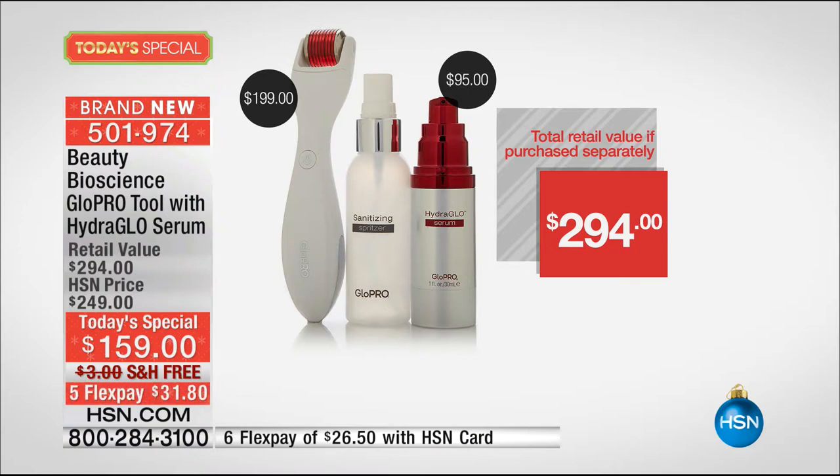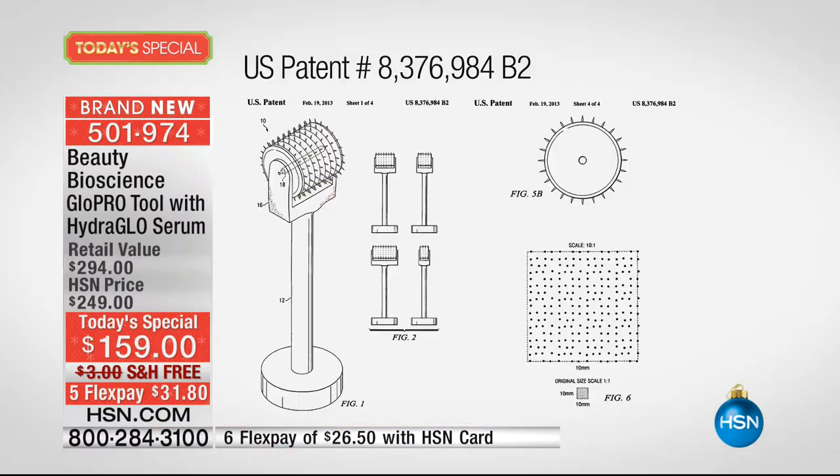The Hydro Glow Serum by itself is $95. The carrying case, the charger — you get absolutely everything for $31.80 a month on your credit card. It's only for today. Already 500 of you just jumped on our phone lines because everybody's excited about micro needling — it's one of the biggest procedures done in every dermatologist office. Tonight we've got a patented system that nobody else has.